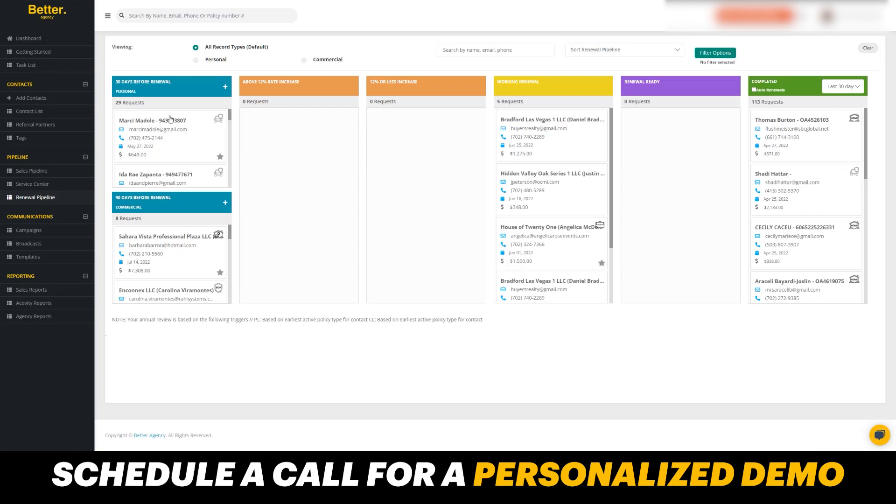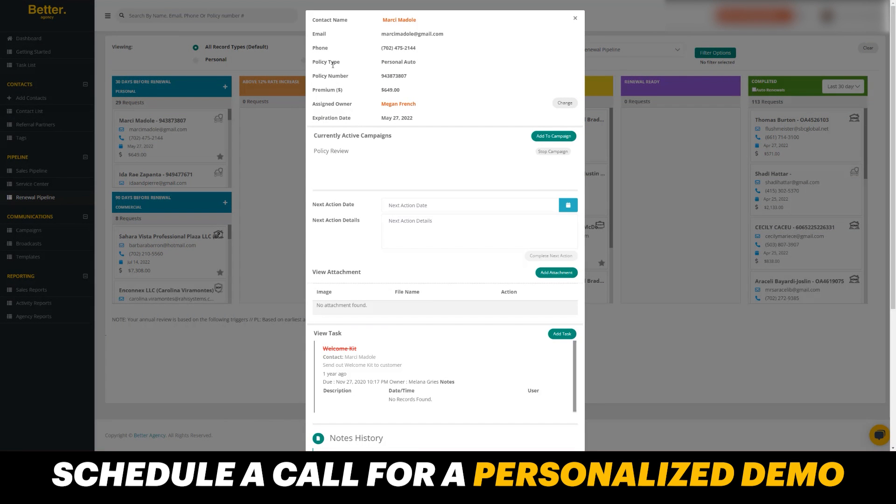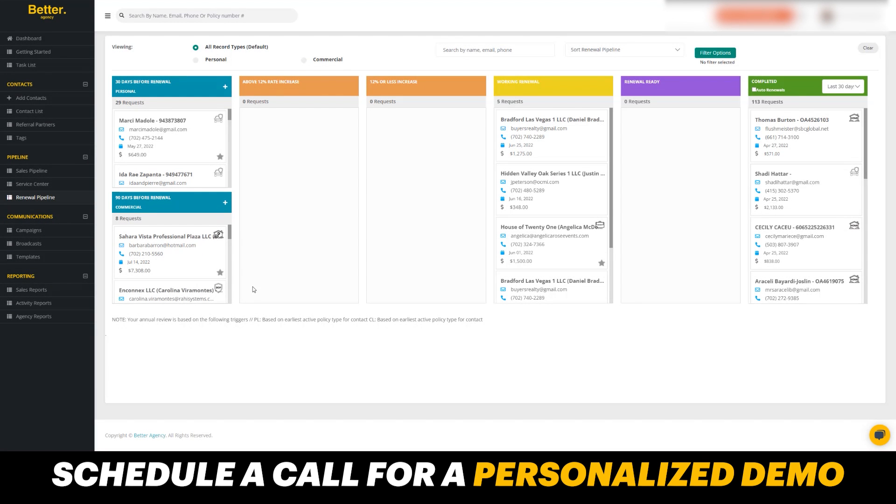In the renewal pipeline, you can specify how far in advance you want your renewals to populate as well as the different rate increase thresholds. So if it's above or below these rate increases, it's going to automatically communicate differently to them. When new renewals are downloading, it's going to automatically put these contacts in the appropriate stages and new automations are going to fire. You can drag and drop as much as you want, click into the information and see what is going on from a policy type, policy number, assigned owner. You can add to campaigns, create different action dates, add attachments, or view tasks — it really helps you stay on top of everything whether they're in sales, service, or renewals.